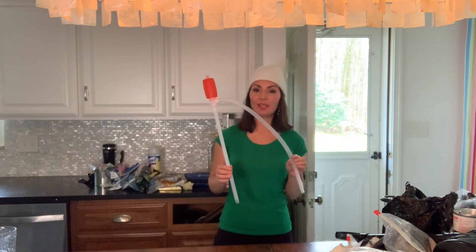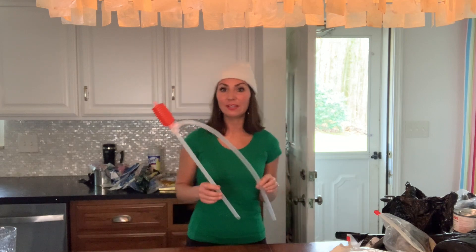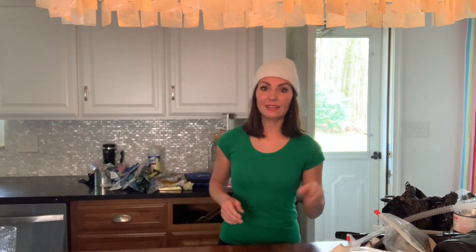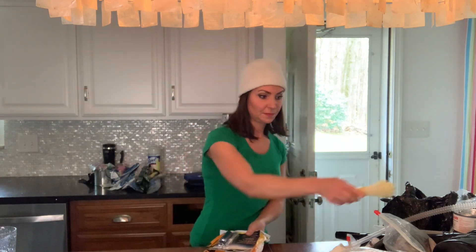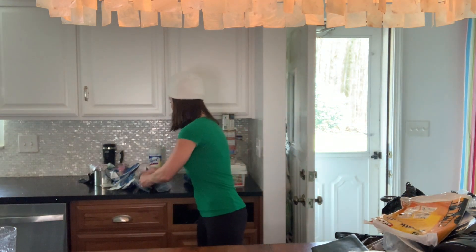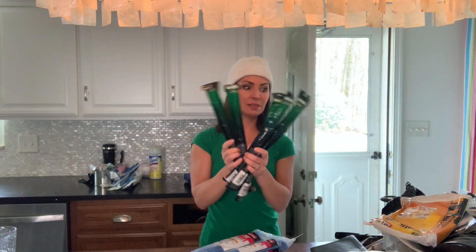I have a siphon — because if I run out of gas, I'm taking yours and I don't care. Also zip ties, another emergency water filtration system, another plastic drop cloth, a Bible, glow sticks in different colors, and more rope.